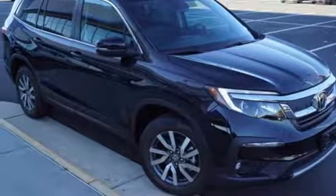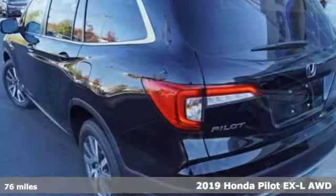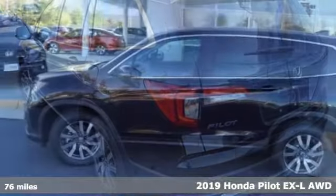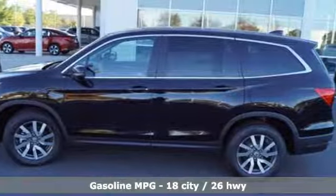It's a new 2019 Honda Pilot. Style runs in the family, and watch the family run to pile into this roomy Pilot. It comes with all the amenities you need.